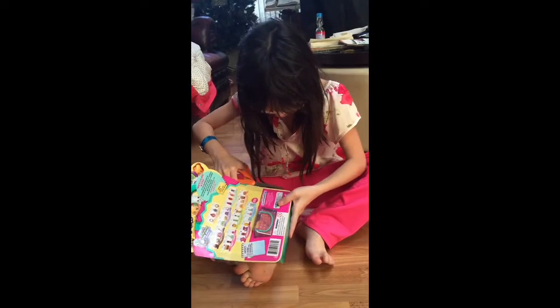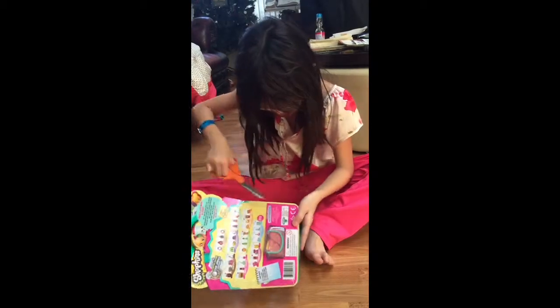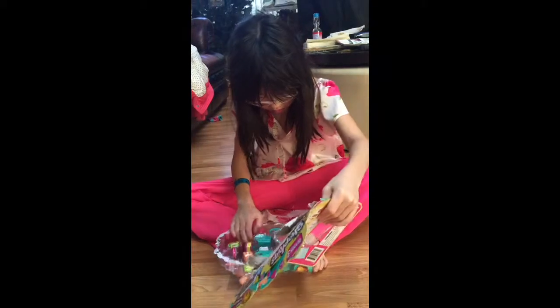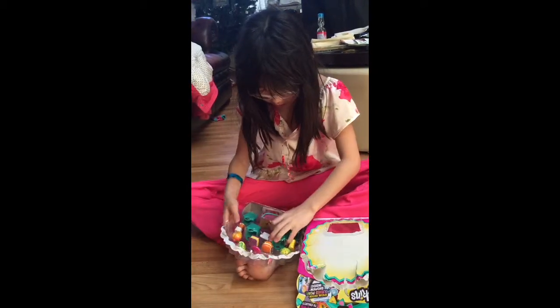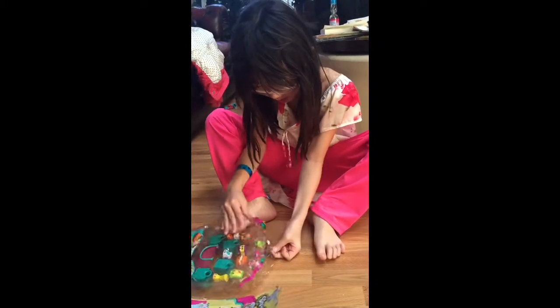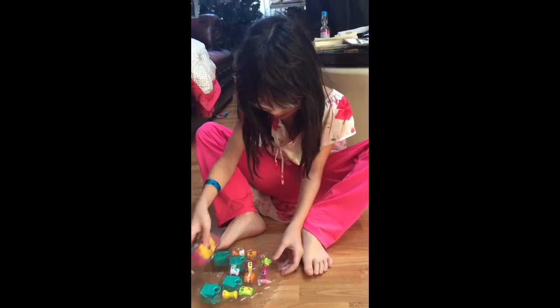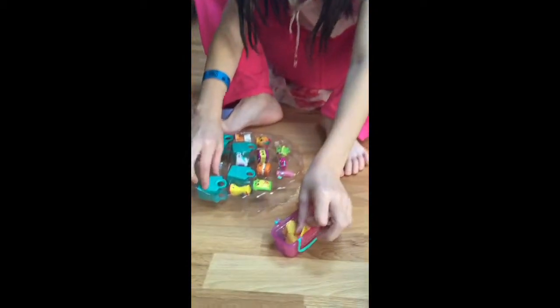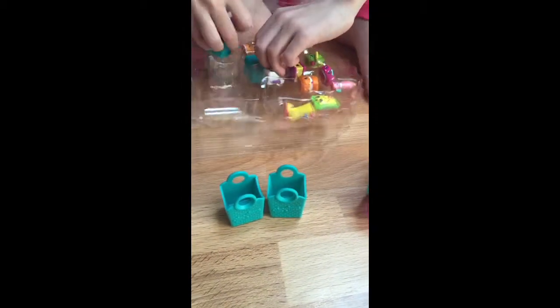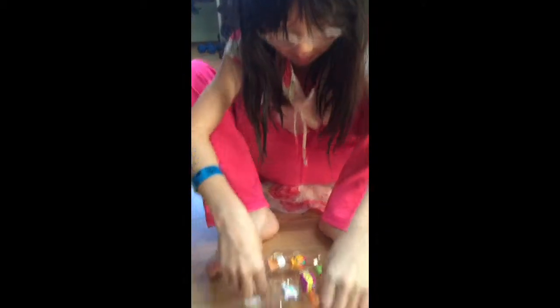Oh my god, there's tape all the way to the bottom — that's weird. Okay, so I open that. Hopefully all the Shopkins don't fall out. Oh, there's a hat! Okay, there's a Shopkins list. So these are the blind bags. They're the new ones — there's Season 4 Shopkins. And I wanted Shopkins ornaments, but Santa didn't bring them for me.